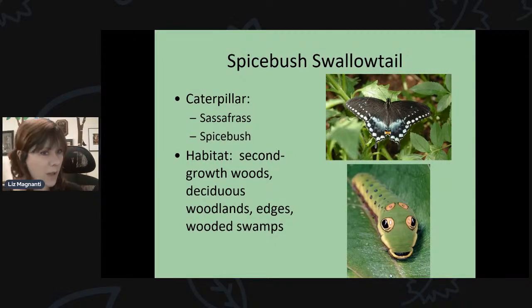The spicebush swallowtail has a really neat-looking caterpillar. It feeds from spicebush and sassafras leaves — plants with a really strong smell. The caterpillar has false eye spots that make it look like it has giant eyes; its actual head with the real eyes is way at the bottom. These false eye spots are a coloration to fool predators into thinking it's a much bigger animal. You can find them in woodlands, wooded swamps, and edge habitat wherever spicebush and sassafras grow.